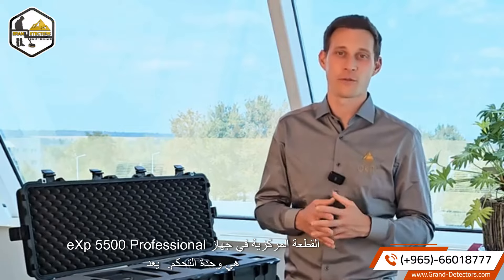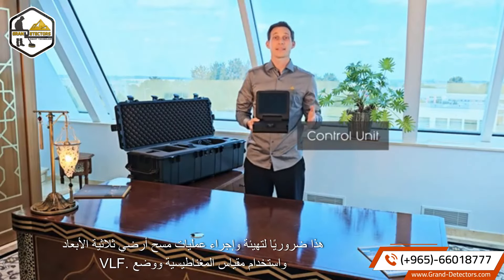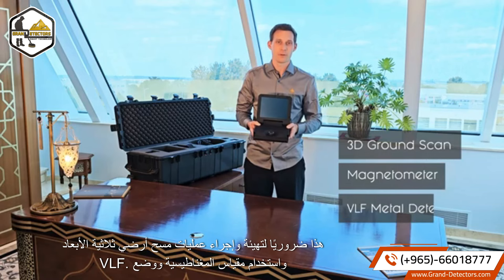This way, we enable you to achieve your goals and find the treasures you are looking for. The centerpiece of the EXP 5500 Professional is the control unit, which is essential to configure and perform 3D ground scans and to use the magnetometer and VLF mode.